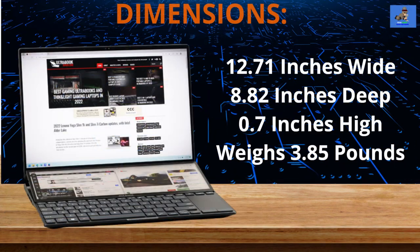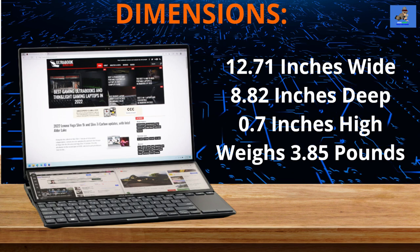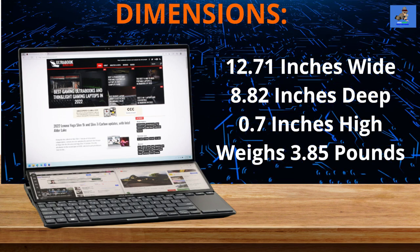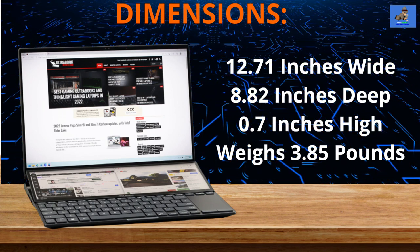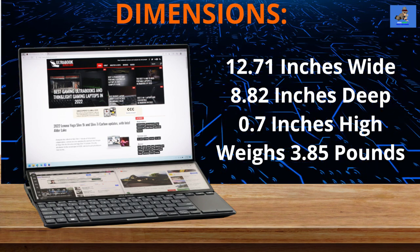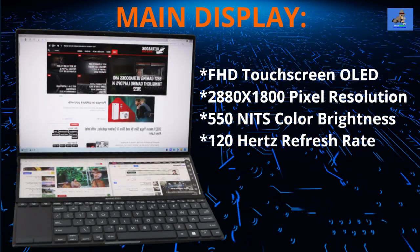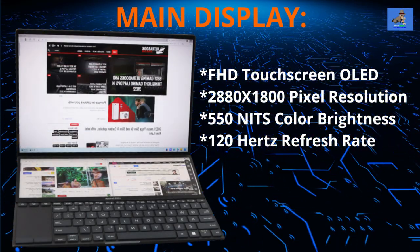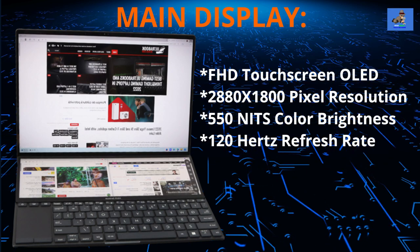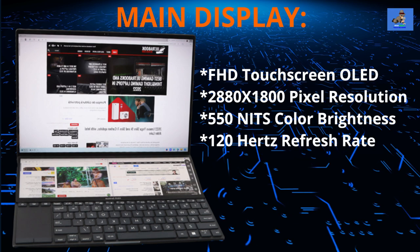The ZenBook Pro 14 Dual OLED is 12.71 inches wide by 8.82 inches deep by 0.7 inches high and weighs 3.85 pounds. The main screen is a 16:10 aspect ratio OLED FHD touchscreen display with 2880 by 1800 pixel resolution.